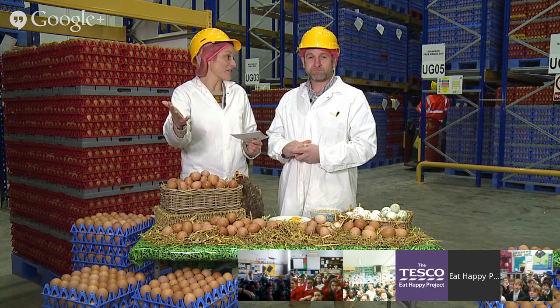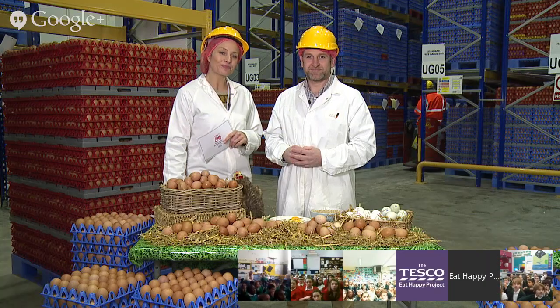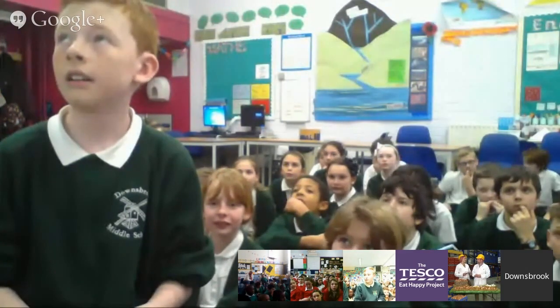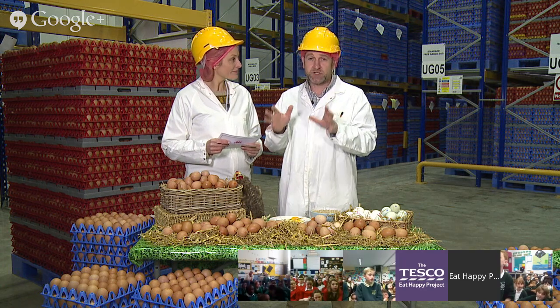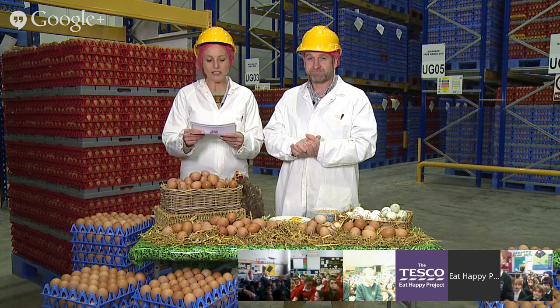I'm sure the children are fascinated by everything we're learning. Let's go over to Downsbrook Middle School for some questions. First question: when the bird lays the egg, does it have an effect on its behaviour? Yes - chickens have lovely nest boxes in the chicken houses which are nice, dark, quiet areas. Chickens love to go to those areas to lay their eggs. They settle down, it's a little quiet area, and they normally take about half an hour before coming out.